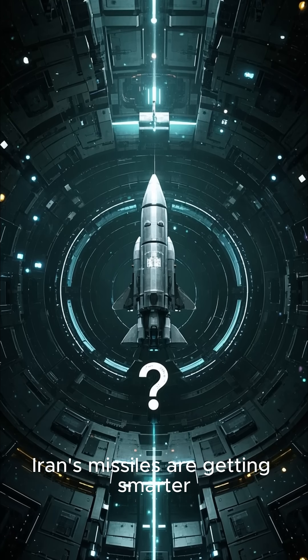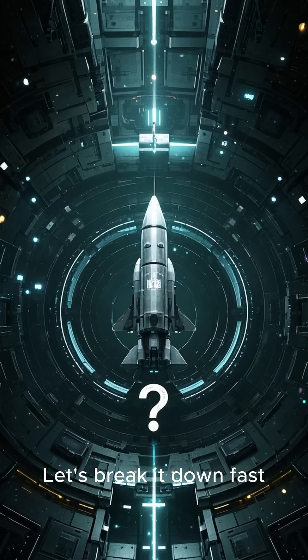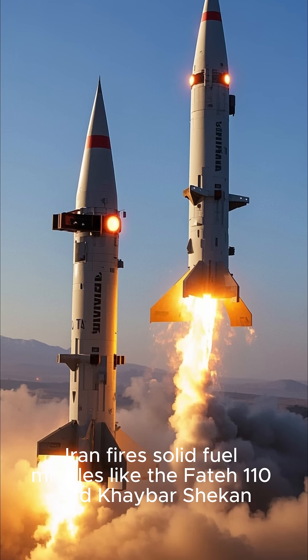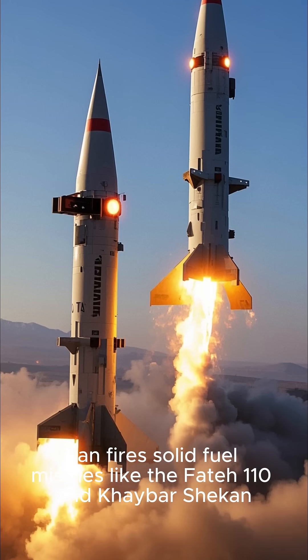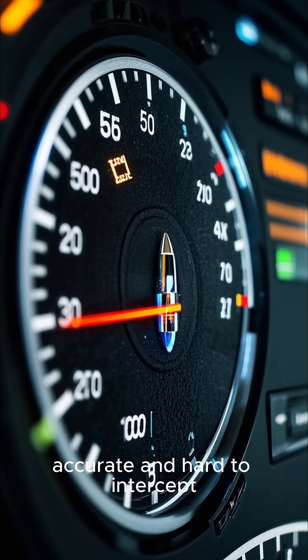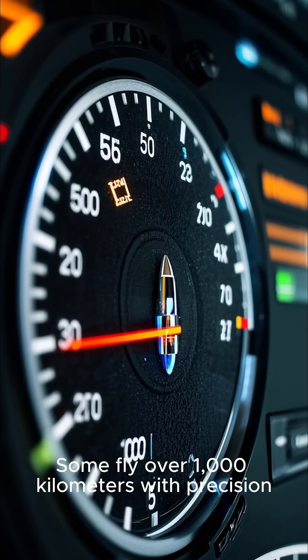Iran's missiles are getting smarter, so how are they slipping past Israel's Iron Dome? Let's break it down fast. Iran fires solid fuel missiles like the Fati-110 and Kabashim. They're fast, accurate, and hard to intercept. Some fly over 1,000 kilometers with precision.